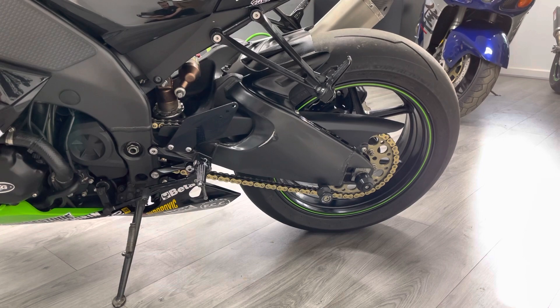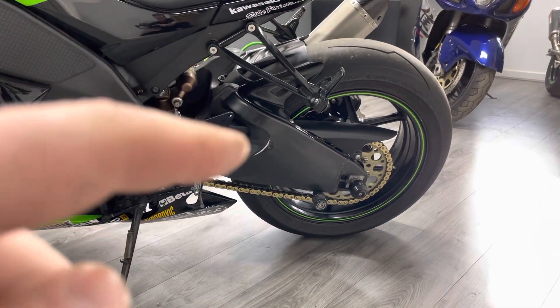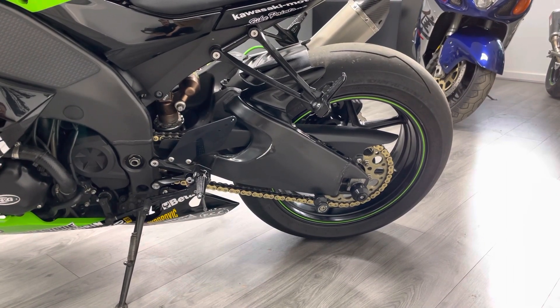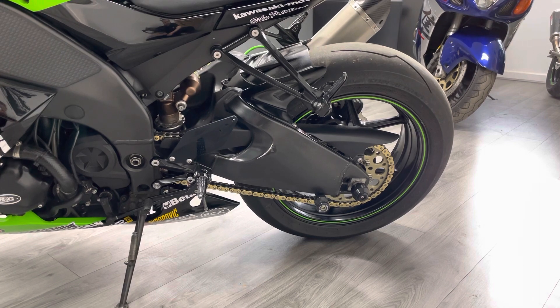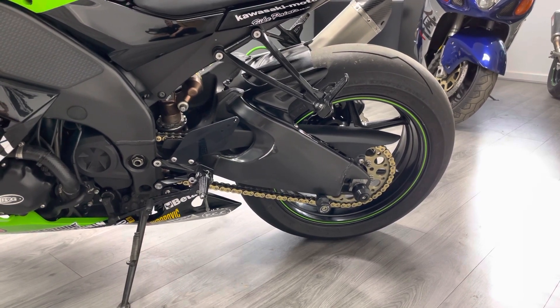Not that it needed it — this is a 186 brake horsepower bike standard, so they're not slow — but it certainly gives the bike an extra kick. There's a small mark on the swing arm which you can just see here; really common on these bikes because of where your heel goes when you're riding on tippy toes.